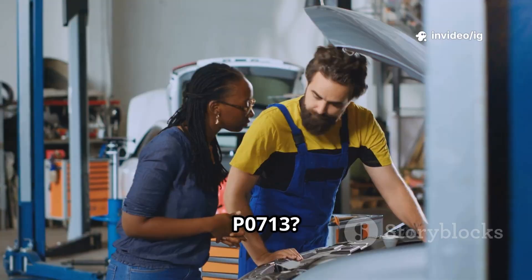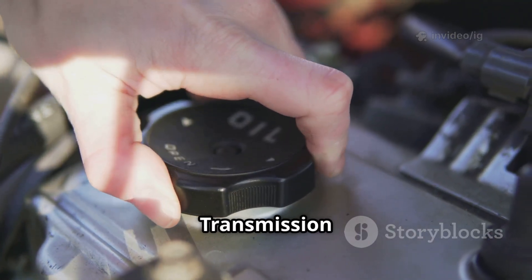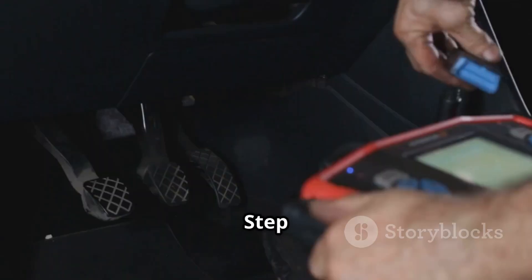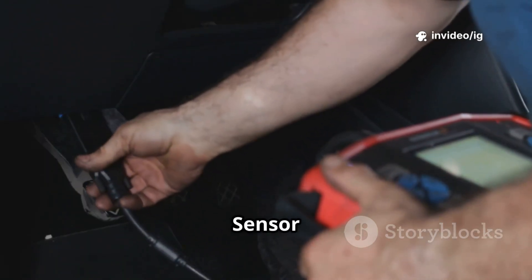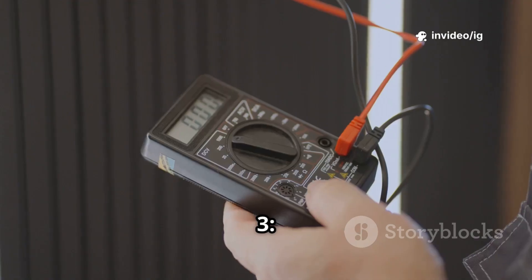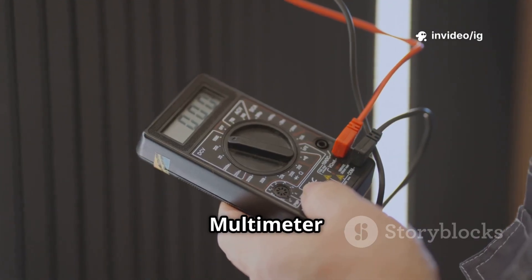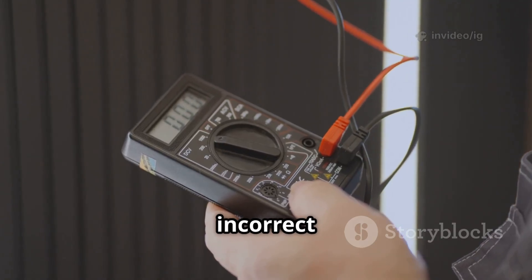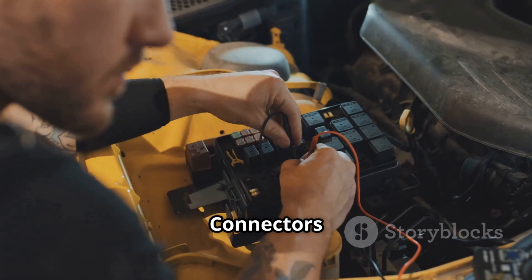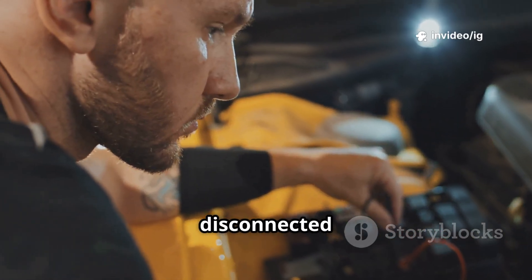How to fix P0713. Step 1: check transmission fluid — if it's low, dirty, or burnt, replace it. Step 2: inspect the TFT sensor — look for cracks, corrosion, or loose connections. Step 3: test the sensor with a multimeter — if it shows high resistance or incorrect readings, replace it. Step 4: inspect wiring and connectors — if you find damaged or disconnected wires, repair them.